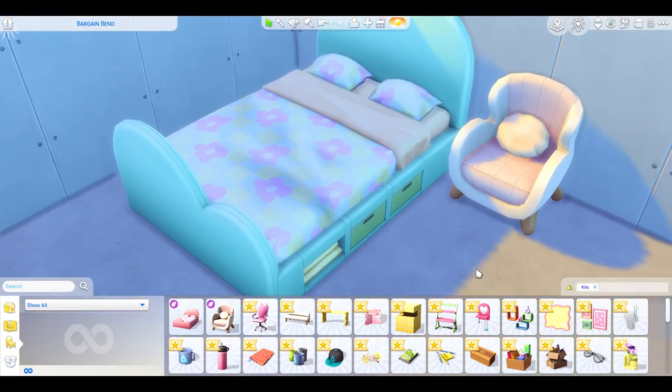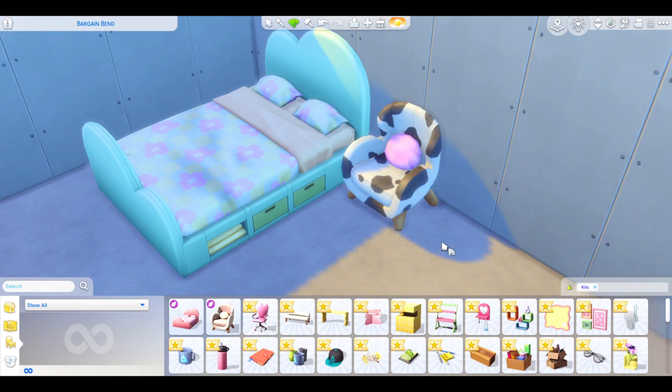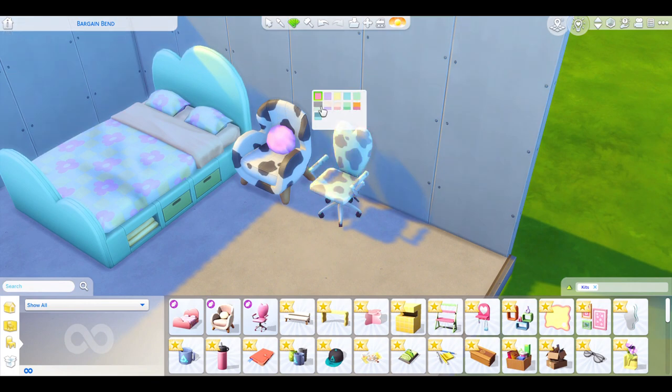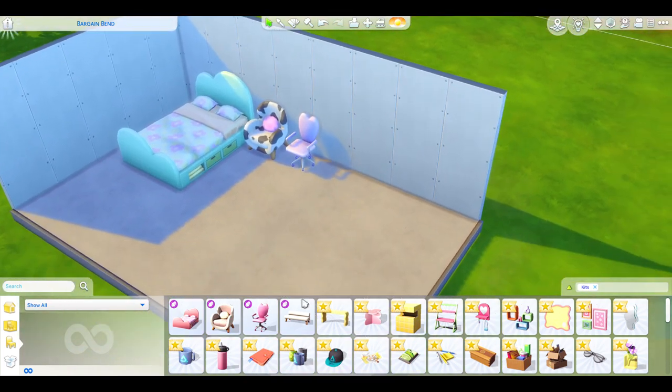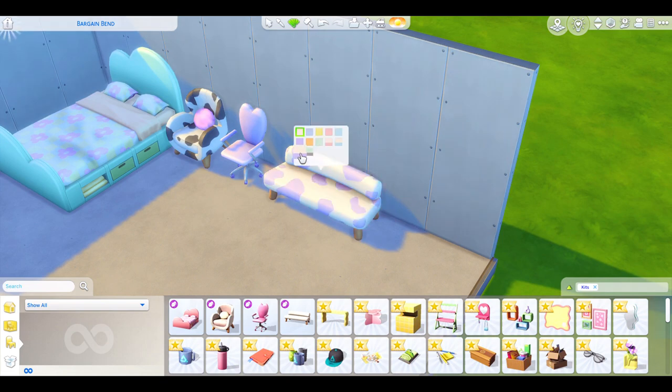Then we have a little chair — look at the curves and everything. Let's have a look at some of the swatches. Oh my god, we have a cow one! I'm going to have to have this one. Then we have a desk chair — I love the Love art on it! Oh my god, they've got cow patterns too — not just regular. I love the purple because my favorite color is purple. And then we have a couch — they all have cow-like patterns. I love it!